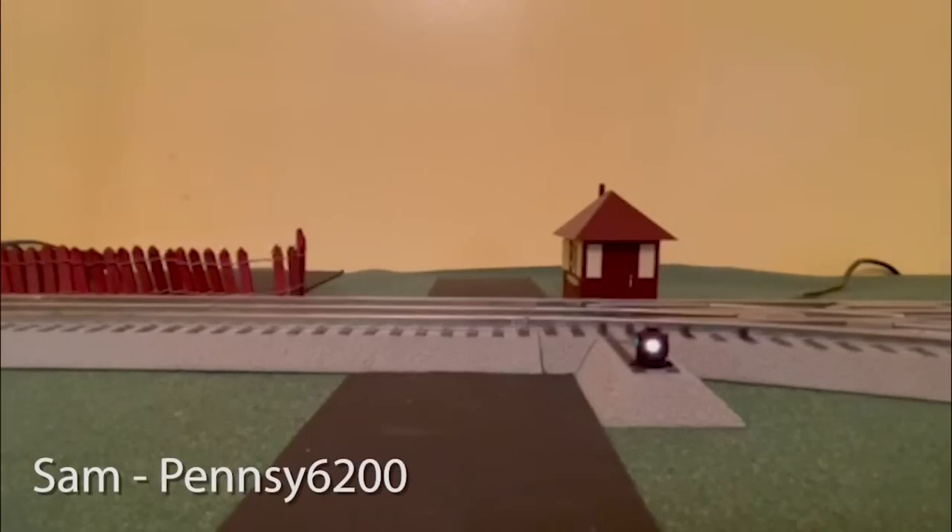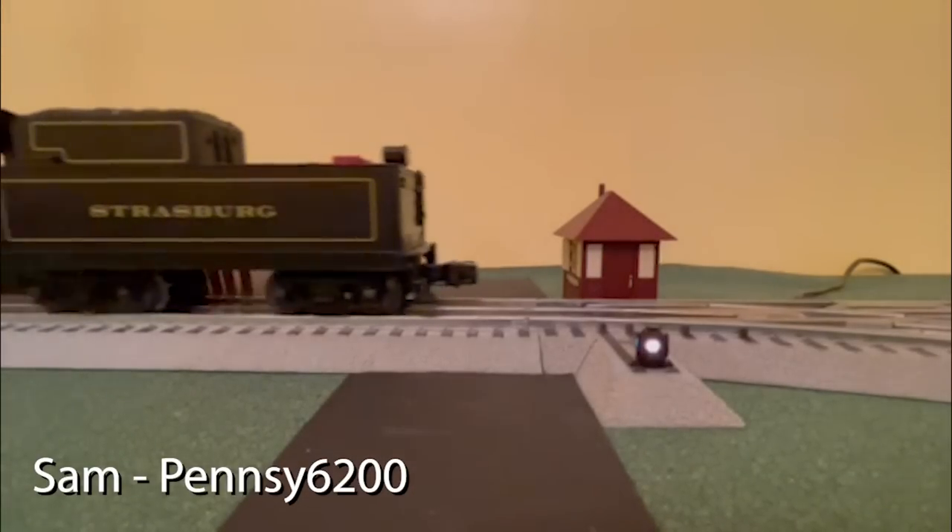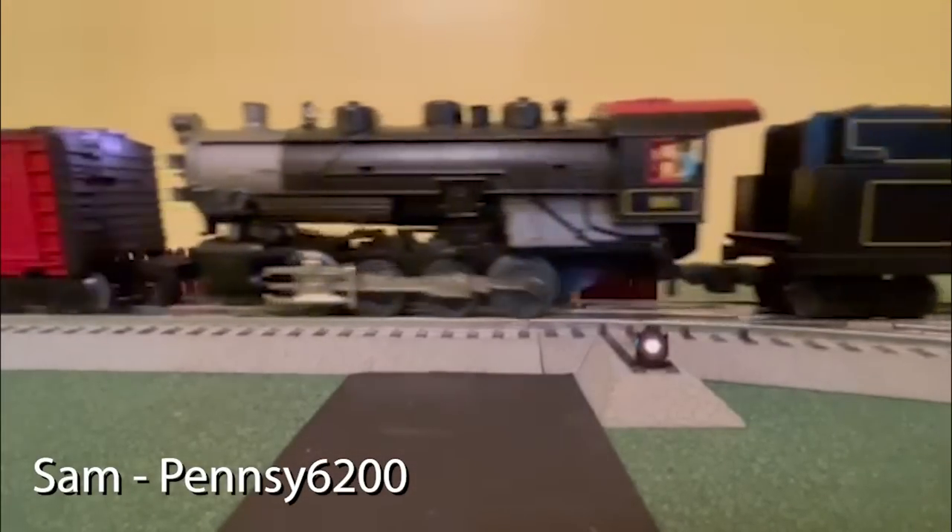Our next layout comes to us from my friend Sam. In this scene, Sam replicates an excursion service going by the infamous Cherry Hill Station. Coming up off to the left side of our train is none other than the infamous Cherry Hill Station.